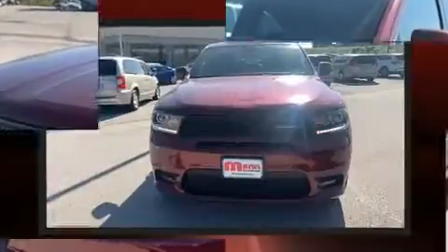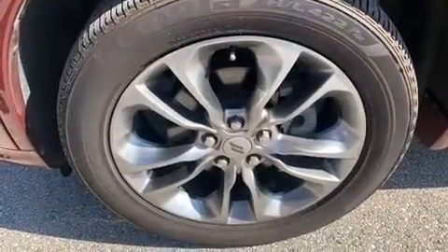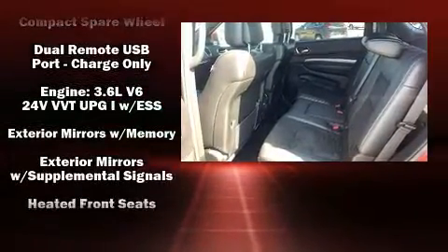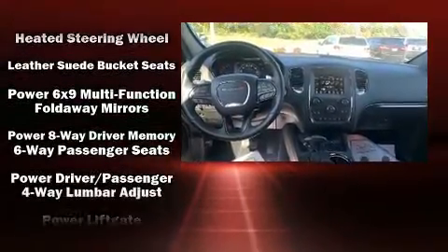Dodge ensures the safety and security of its passengers with equipment such as dual front impact airbags, head curtain airbags, traction control, brake assist, anti-whiplash front head restraints, a security system, an emergency communication system, and four-wheel disc brakes with ABS.